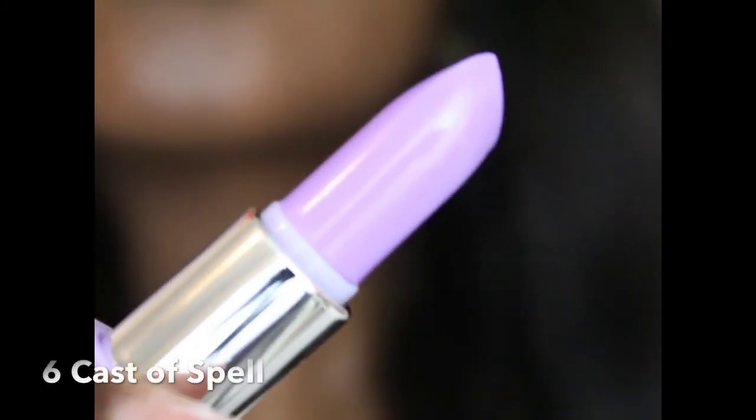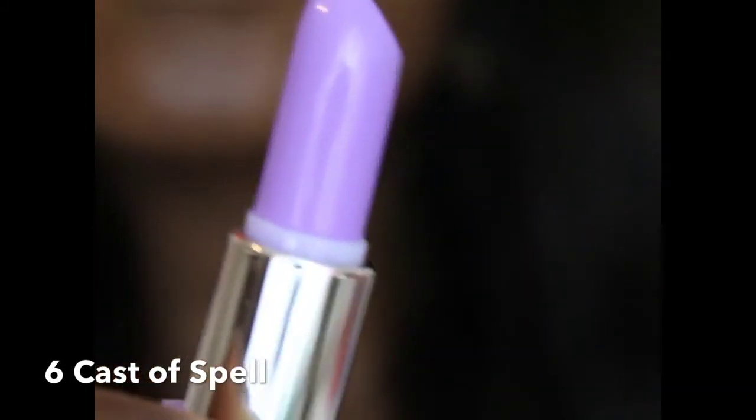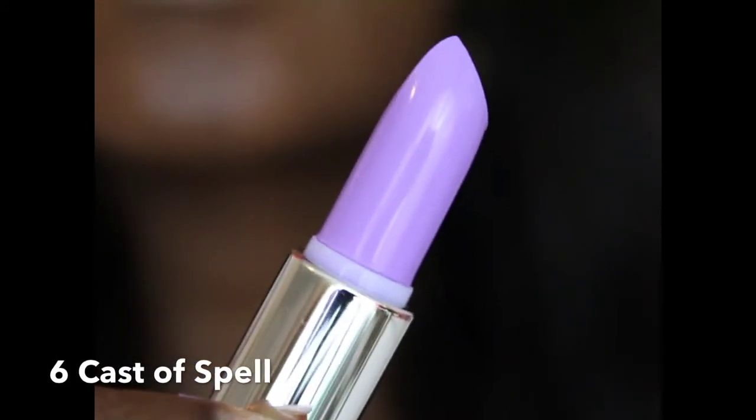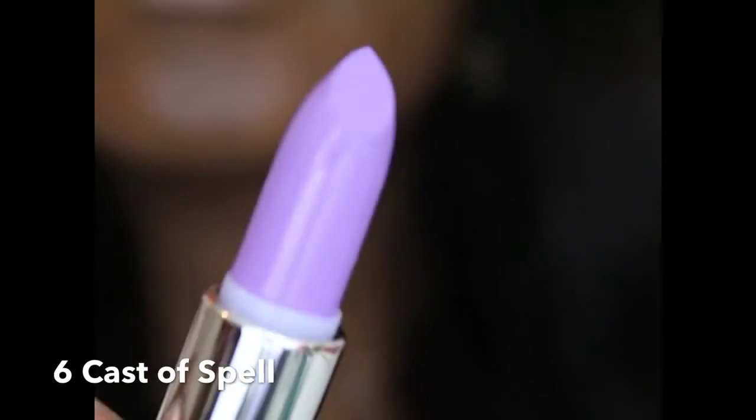And this is what T-Rose looks like on my lips — it's pretty amplified. The next one is Cast of Spell, which is another pastel. It's a lilac, a really pretty color. Unlike the other two pastels, it goes on smooth. But it can leave your lips a little blotchy, so it's best to scrub your lips or apply a base or even foundation so it doesn't have that chalky, pasty look. But that's great for spring too.